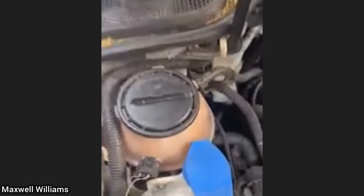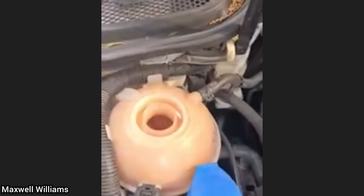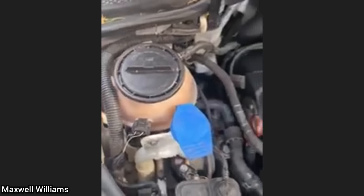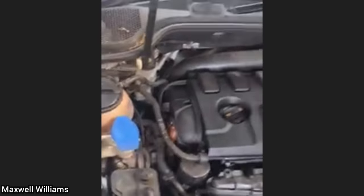Customer states his car overheats. Since the incorrect reservoir cap is used, it will cause the coolant system not to pressurize, resulting in overheating. Coolant systems are supposed to be under pressure to increase the boiling point of the coolant. Chevy Traverse customer states my window sounds like Morse code.